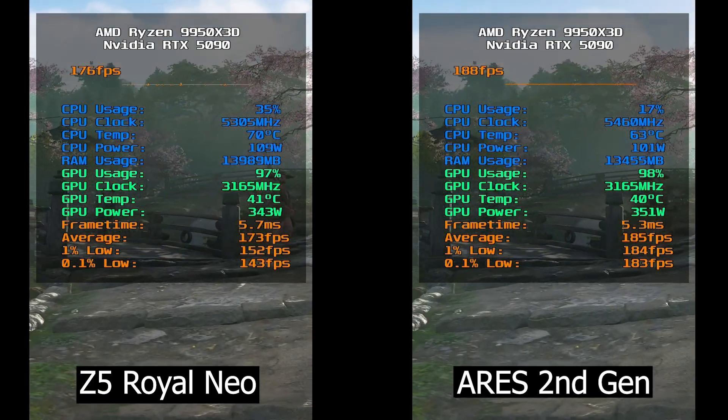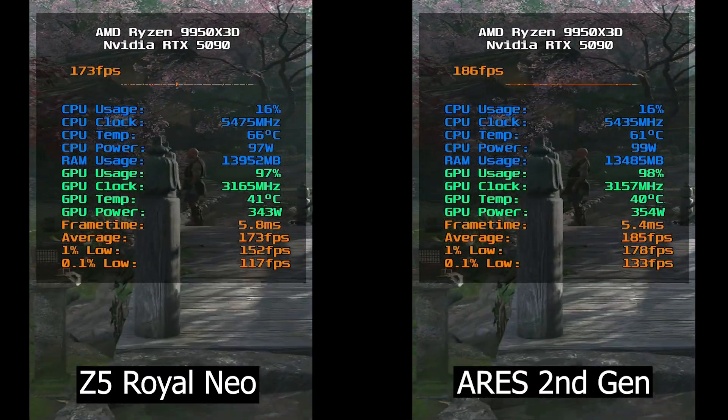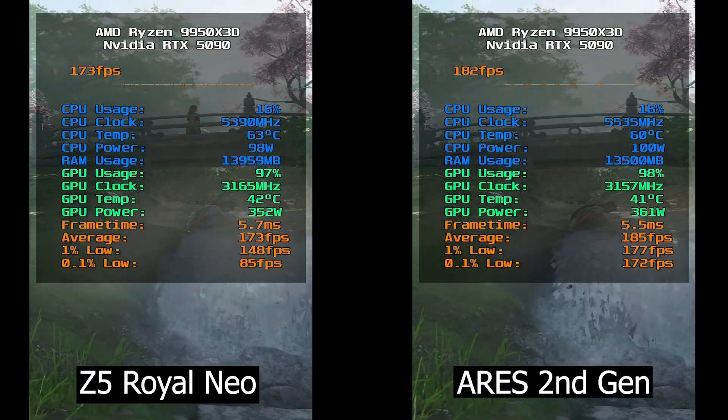If you are looking for the best performance with the lowest memory timings, in this video I will be comparing both kits in various scenarios and benchmarks in order to see which one truly earns the performance crown.